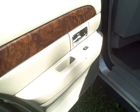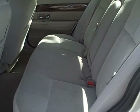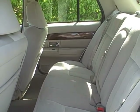Plenty of room in the back, six passenger seating — three in the front, three in the back. It has six seat belts.